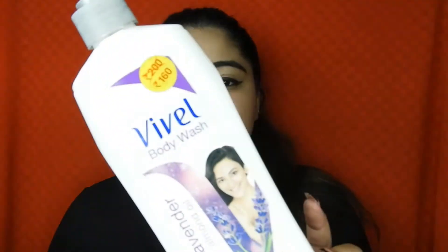Then I have two body washes. The first one is the Vivi Body Wash in Lavender and Almond Oil. The quantity is really nice — it lasted me a good one month, and it retails for only 160 rupees, which is such a great deal. It smells so divine, so you should definitely get your hands on this one.